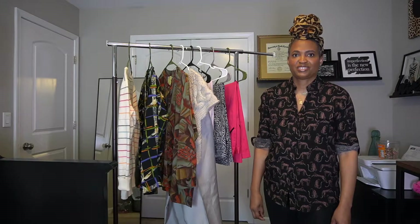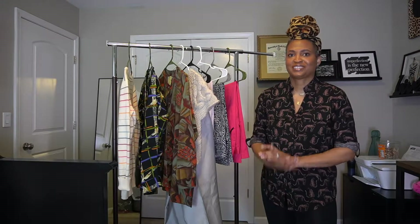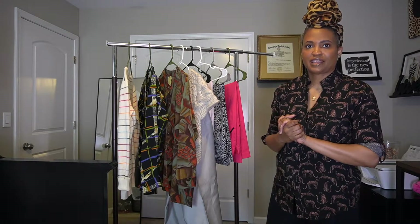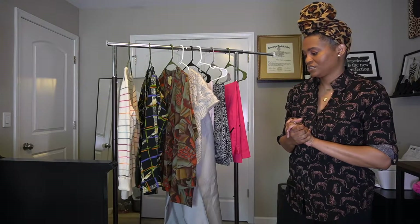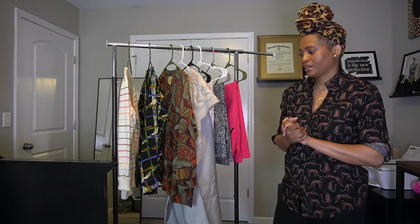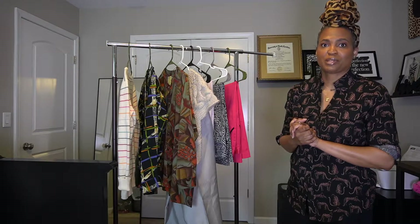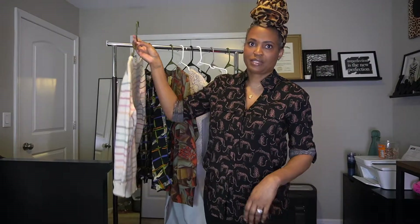Hey guys, welcome back to my channel, it's your girl Tommy T, and today I have the first thrift haul of 2022. I went to a place called Bargain Hunters, which is not too far from where I live here in Charlotte, and for New Year's Day they had a half-off sale. I went in to see what I could find and found a couple of things I wanted to share. I haven't tried these items on yet, so I'll do a try-on in another video. If you're into thrift hauls and fashion, please consider subscribing.